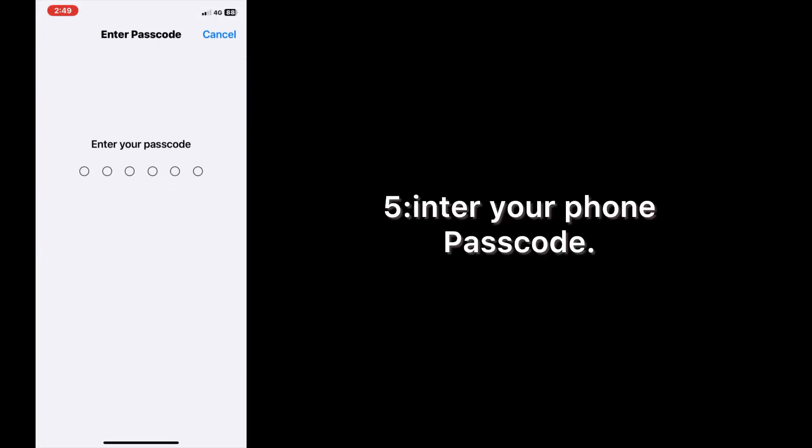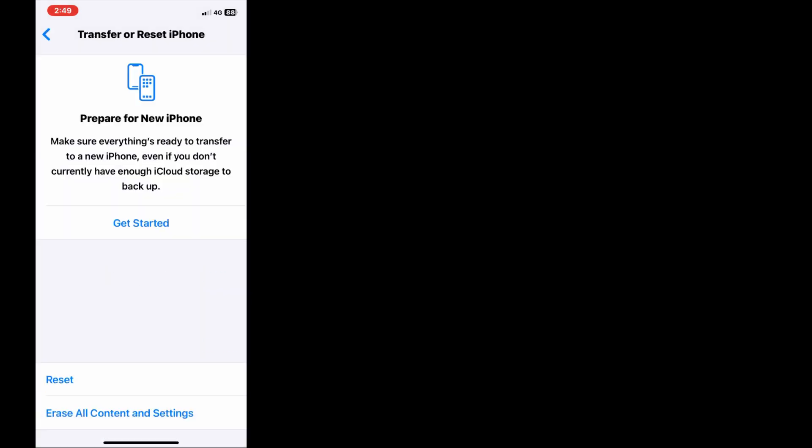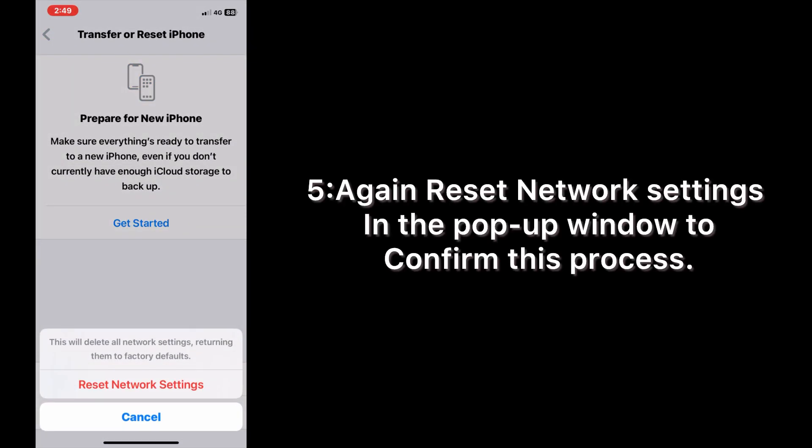Enter your phone passcode, then tap Reset Network Settings again in the pop-up window to confirm this process.